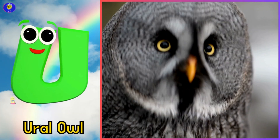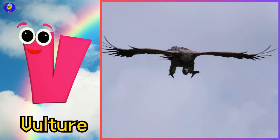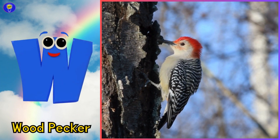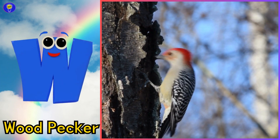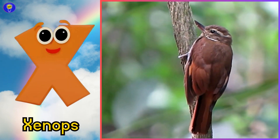U is for ural owl, ural owl. V is for vulture, v-v-vulture. W is for woodpecker, w-w-w-woodpecker. X is for xenops, z-z-xenops.